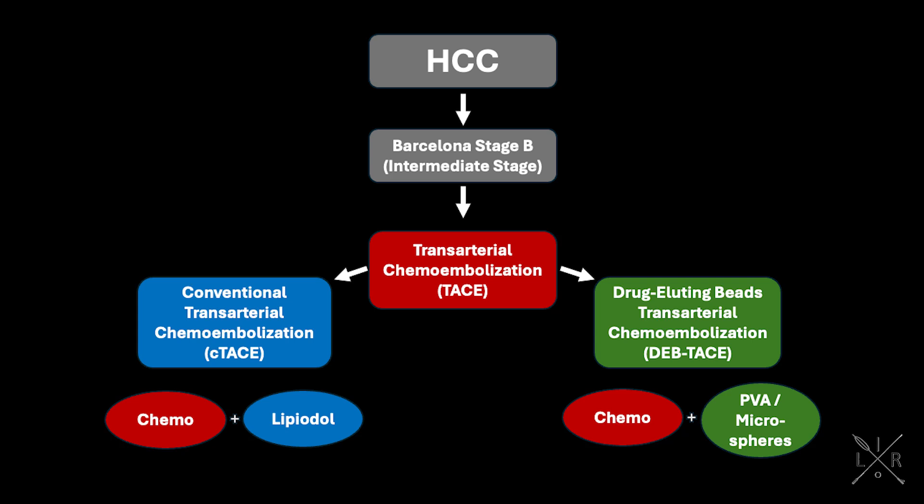There are two primary methods of delivery of TACE: conventional transarterial chemoembolization, C-TACE, and drug-eluting beads transarterial chemoembolization, DEB-TACE. While both methods utilize chemo, most commonly doxorubicin, the drug carriers differ.